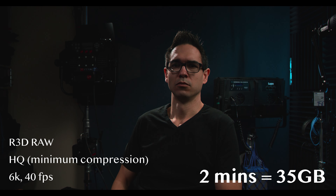I'm running a 2017 iMac Pro and it runs multiple streams of both graded RED 6K at maximum compression and graded Sony 4K files just fine.